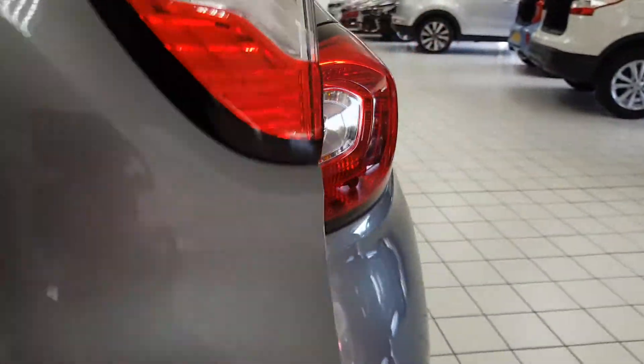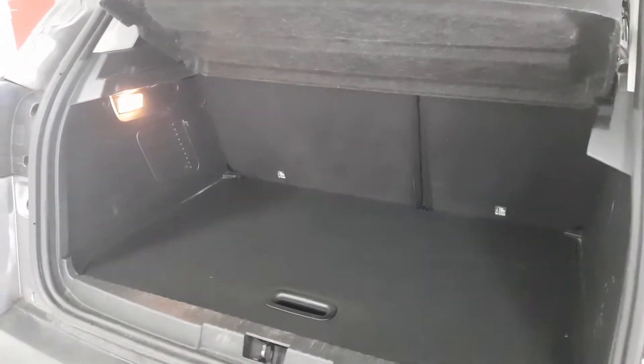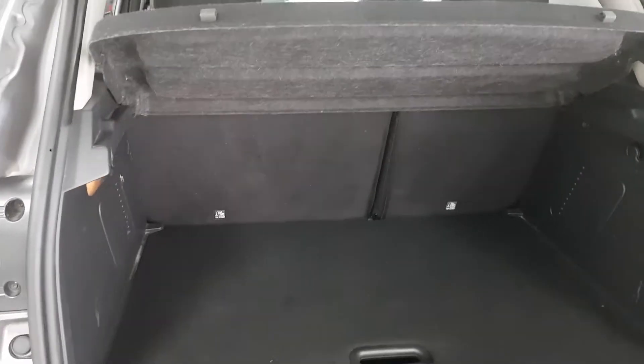We'll take a look in the boot now — loads of space with a two-tier compartment and a space saver spare wheel. Rear seats do fold 60-40 if you need extra space.